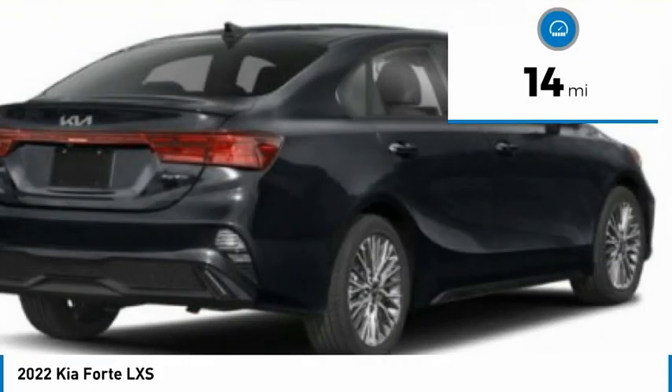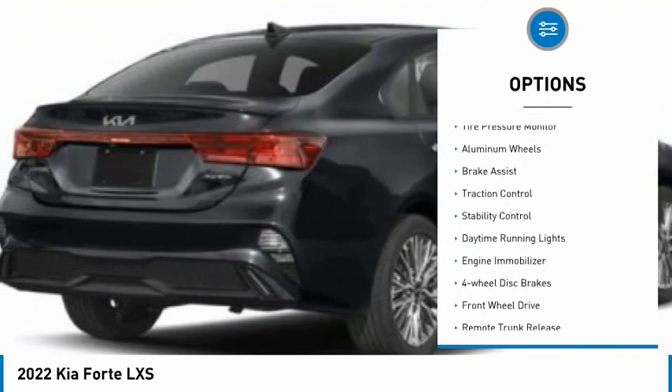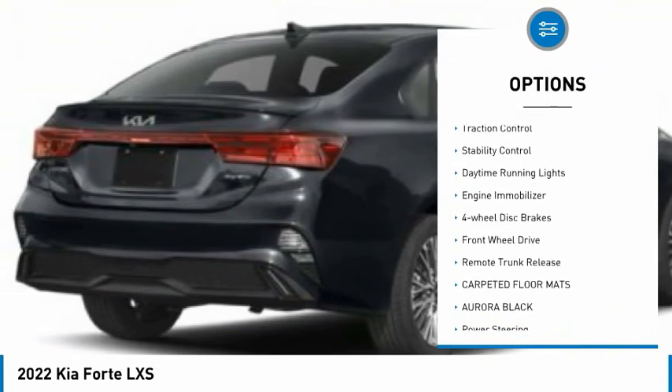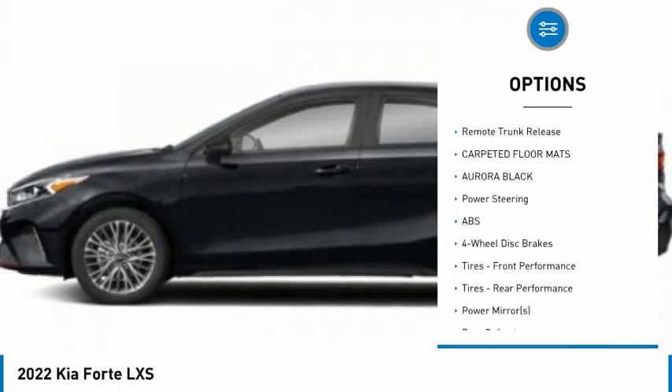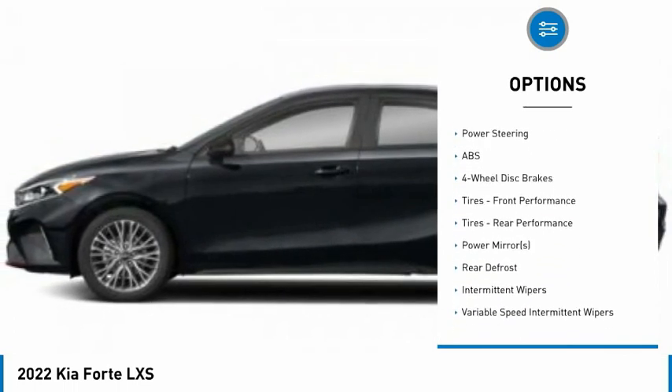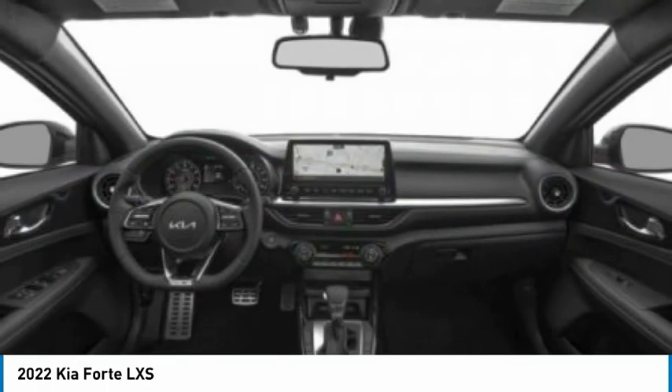This vehicle has less than 100 miles. Here are some of this vehicle's great options: tire pressure monitor, aluminum wheels, brake assist, traction control, stability control, daytime running lights, engine immobilizer, four-wheel disc brakes, FWD, and remote trunk release.